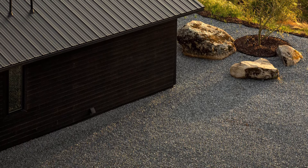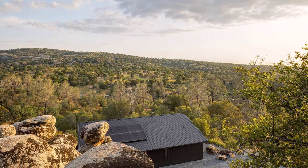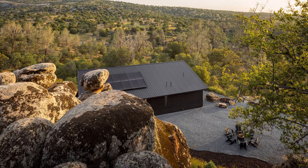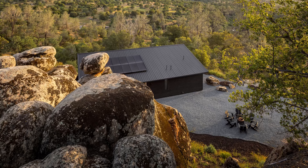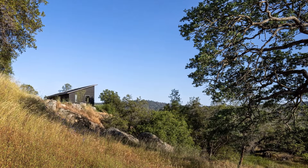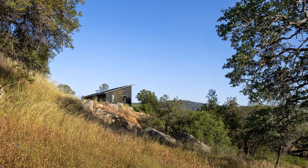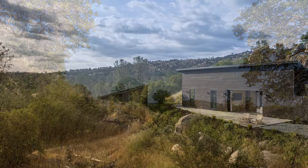One of the distinctive characteristics of Casa Roca's exterior is its integration with existing natural elements. Three large stones surrounding the house are a prominent feature that connects the architecture with the surrounding rocky landscape. These stones were not moved or altered, but instead the house was designed to accommodate their presence, creating a sense of continuity and connection with nature.